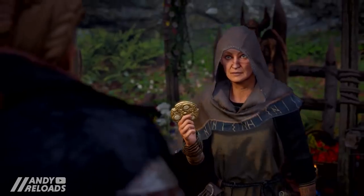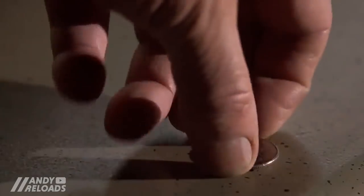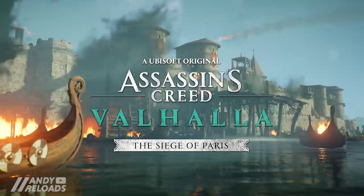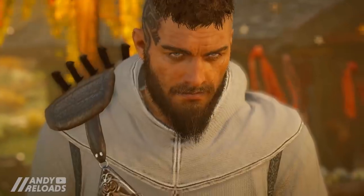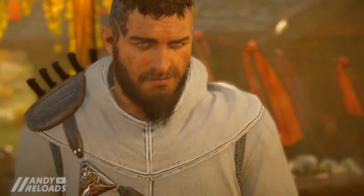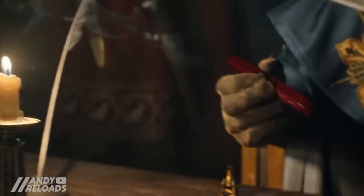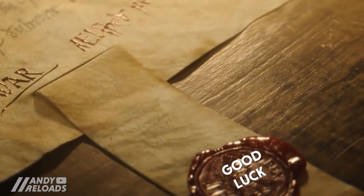The best thing about being a small channel is that when I actually do a giveaway, you actually have a good chance to win. So I'm giving away a free copy of the Siege of Paris DLC, or 2300 Helix credits if you already have the season pass. I'm not affiliated with Ubisoft in any way, so this is out of my own pocket as a thank you for your awesome support. You just need to be a subscriber — the link is down below to enter, it takes about five seconds, and I'll be announcing the winner in two weeks time.